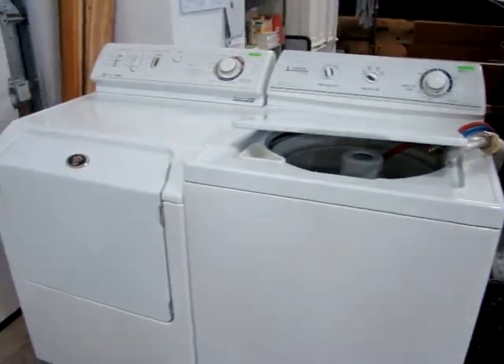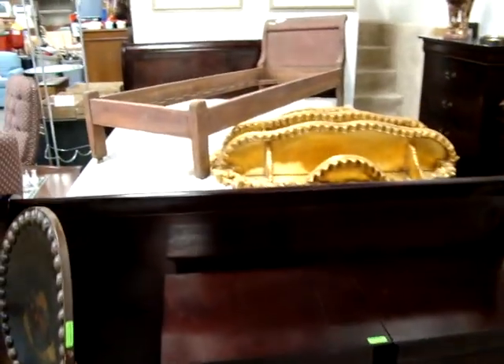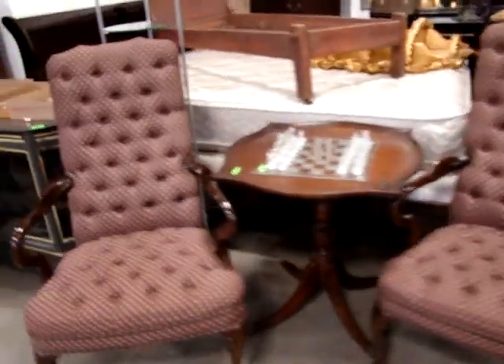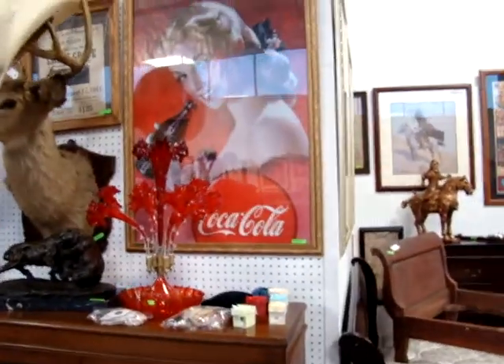Here we have a nice wood stove. Washer and dryer. Beautiful bedroom set — two night stands, dresser, mirror, high chest, lay bed, and box ring mattress.